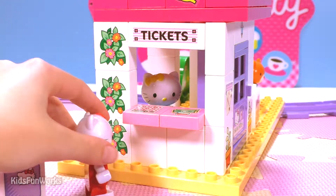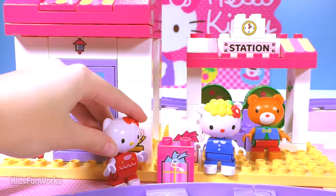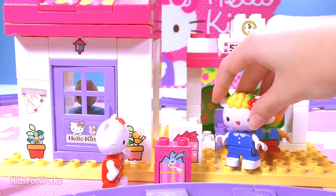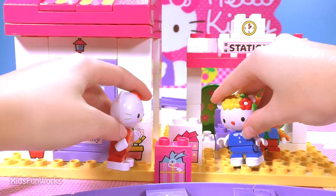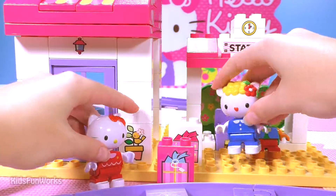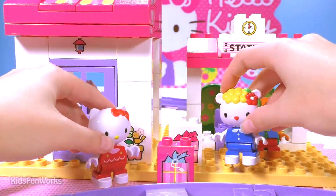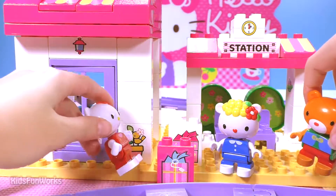Oops, it's you again! Hi! Hi again! Don't tell me you're going to Hello Kitty Land too? Yes, exactly! Are you heading towards Hello Kitty City as well? My name is Jane, and mine is Hello Kitty. Nice to meet you! Did I hear Hello Kitty Land? Yeah!